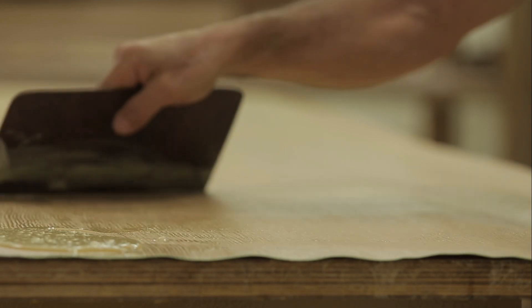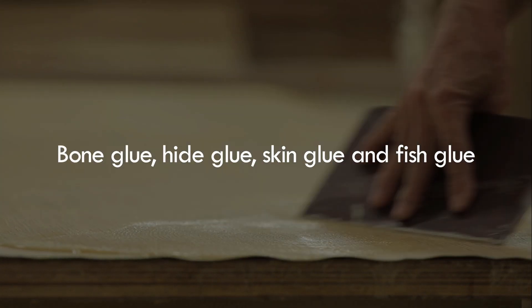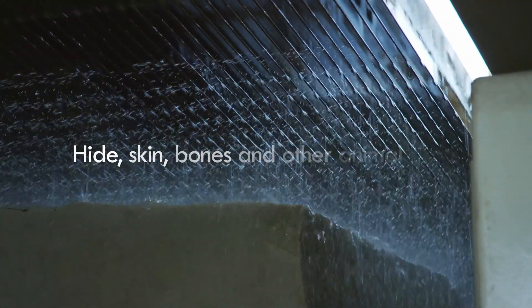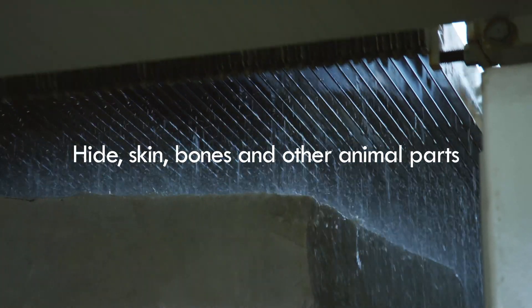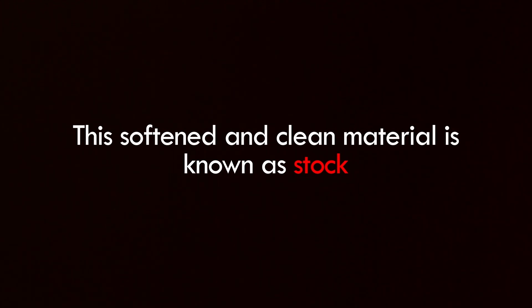The manufacturing process of bone glue, hide glue, skin glue, and fish glue differ only slightly. The process begins with the washing of the hide, skin, bones, and other animal parts. After this, the materials are soaked in water to soften them. This softened and clean material is known as stock.